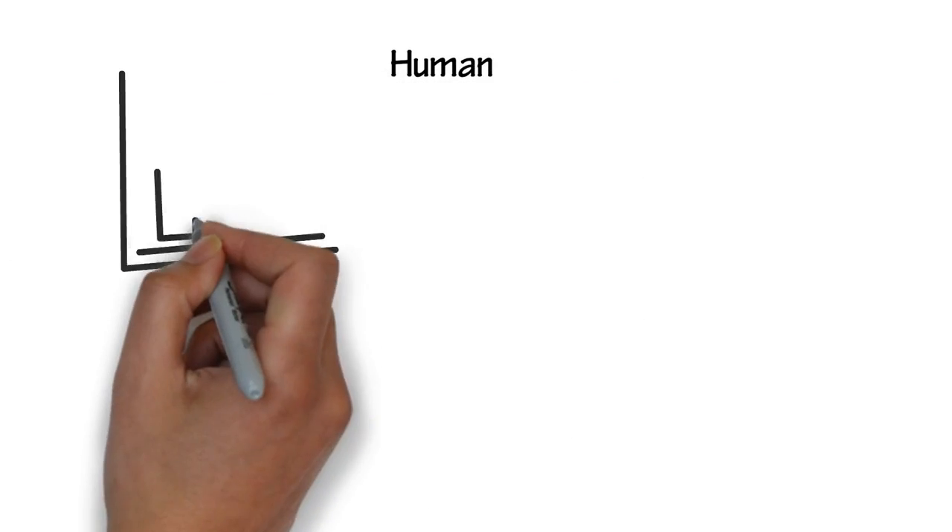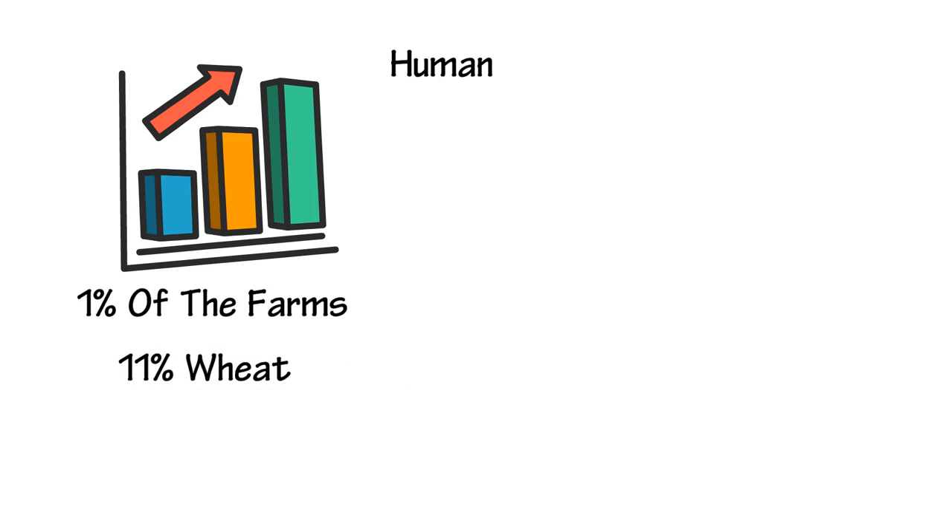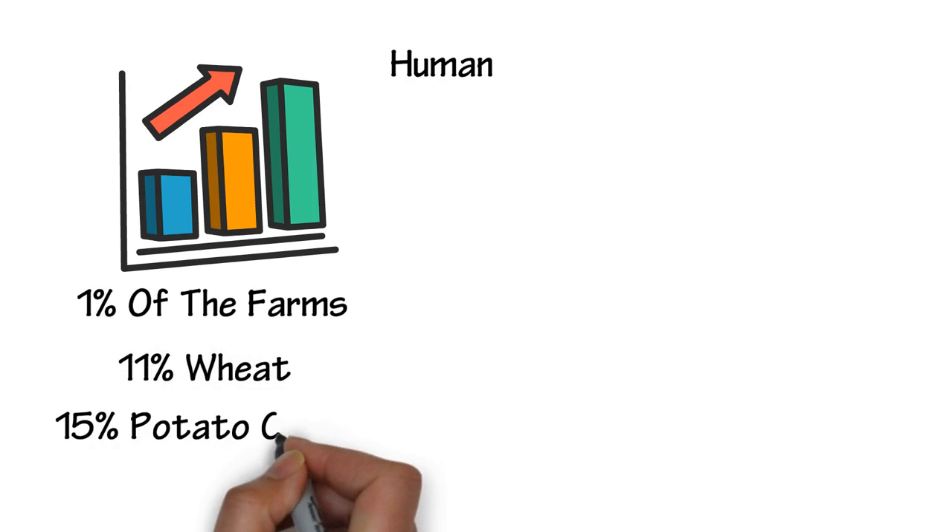Farms in the GDA are more successful than those in other parts of Ireland. This is evident because the GDA only has 1% of the farms in Ireland, yet produces 11% of the country's wheat and 15% of potato crops.